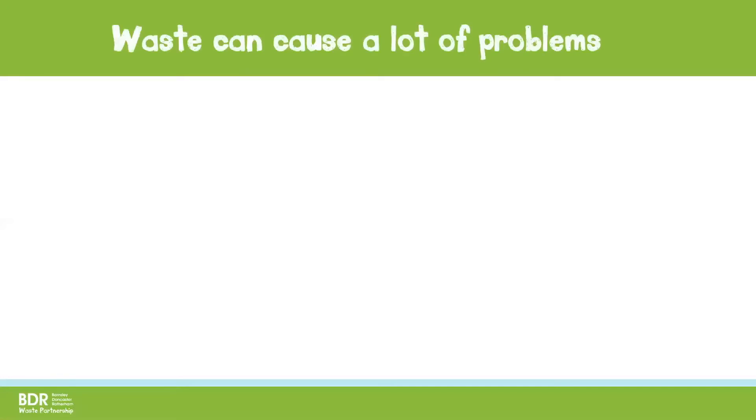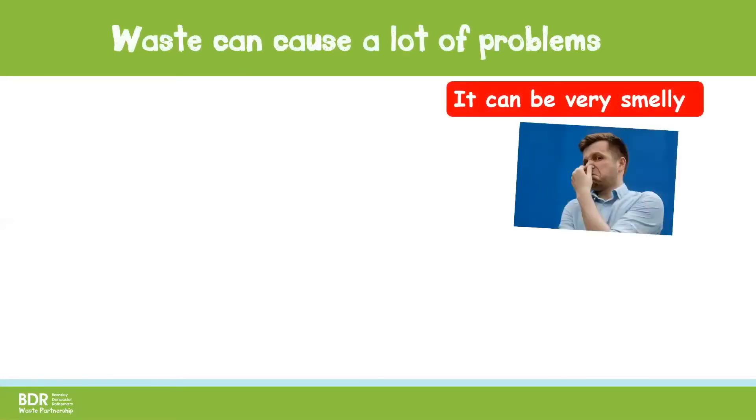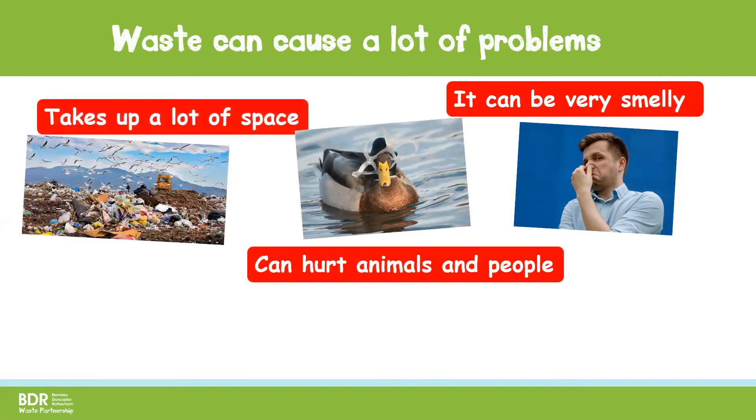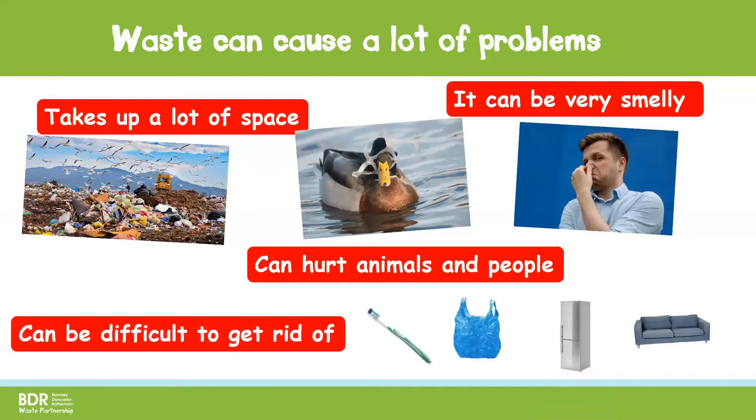Waste can cause a lot of problems. It can be very smelly if we don't store it properly. It can hurt animals and people if we don't look after it safely. It can take up a lot of space, and some items and materials are very difficult to get rid of. So to help try and stop the problems caused by waste, we use the three R's.